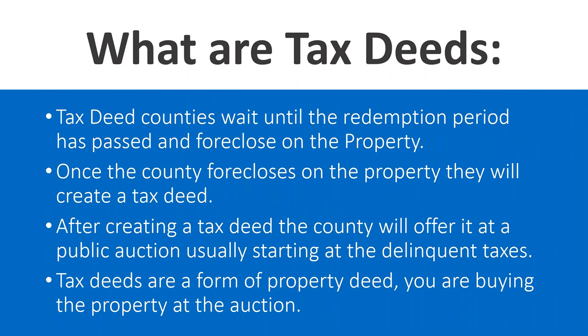As far as tax deeds: every state has a redemption period that they allow property owners to be delinquent — usually between three to five years. Once that period passes, in tax deed states the county goes ahead and forecloses on the property and offers it up at a tax deed auction. The counties are the ones foreclosing in tax deed states — they're basically just waiting out property owners through the redemption period. The bidding usually starts at the combined total of delinquent taxes — three or four years worth of taxes and fees — which is often only five to 15% of the property's value.